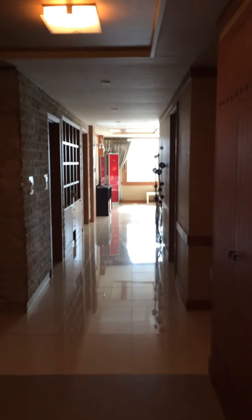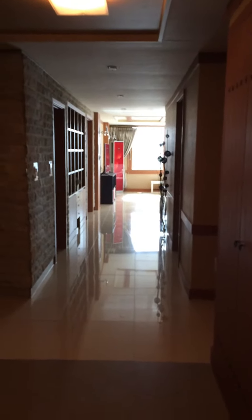All right, so this is the new apartment. This is the entryway — there is a little sitting room right here, and in here is the office.